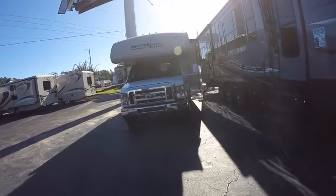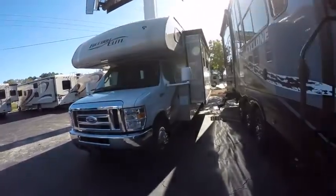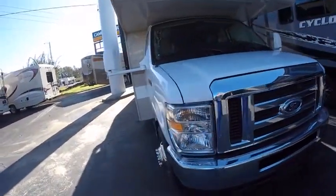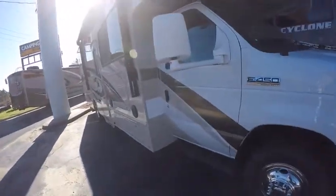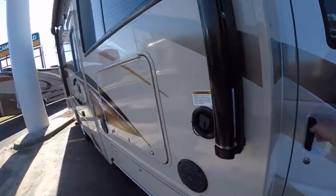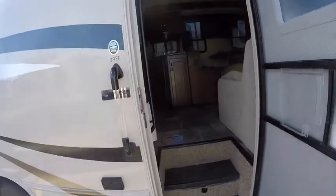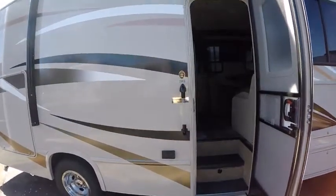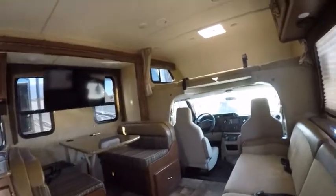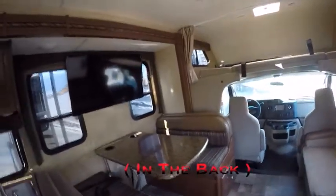I've got a Ford Freedom Elite right here — looks like it's got one slide. There's no stickers on it for price. It's an E-450, so I'm sure that's the V10. They're all locked up, but this one is open. It's the 29FE. There's a couch, a bed on top, and a big queen size bed.